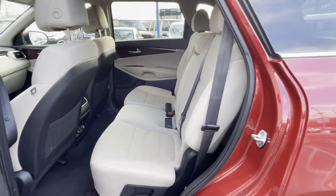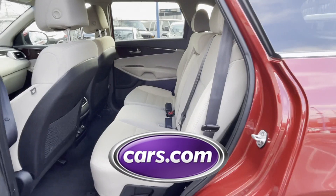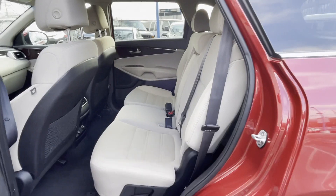Passenger side airbag sensor. This AutoCheck assured vehicle is also a one-owner vehicle and is ready to be taken home today. This is a top-rated dealer. This stylish, long-lasting ride won't last long, so hurry.